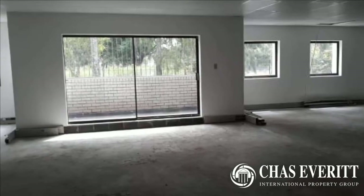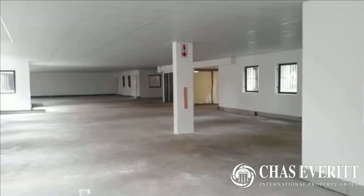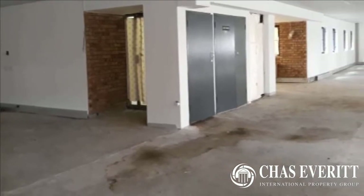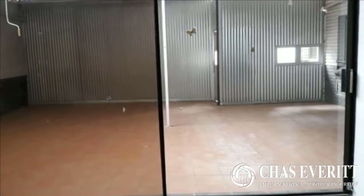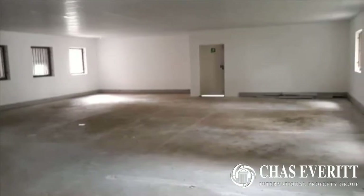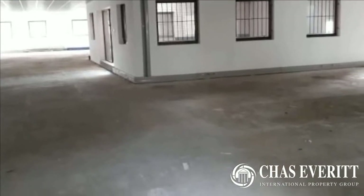Safe and well maintained. For more information on this property or to arrange a viewing, please contact us. Thank you.